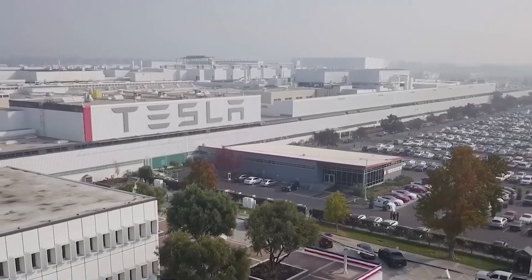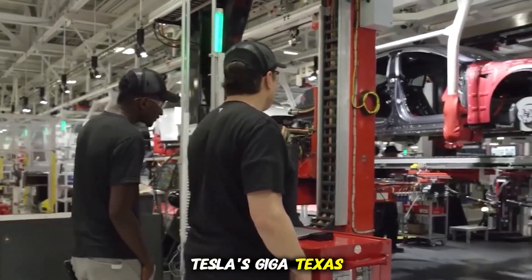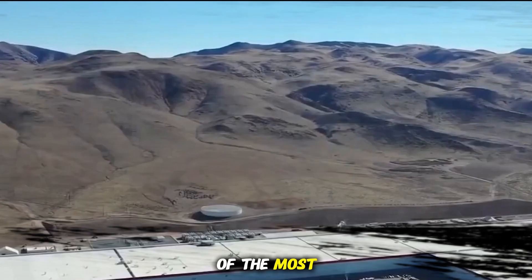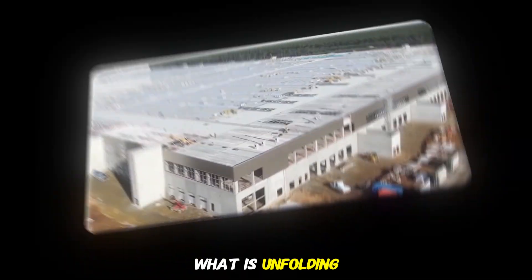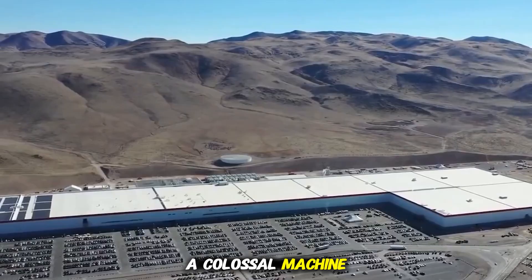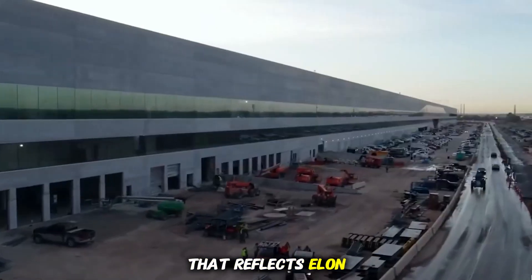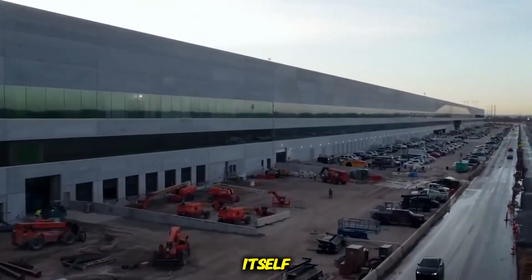Giga Texas, often called the Cybertruck Factory, is already one of the most impressive industrial facilities in the world. But what is unfolding on the banks of the Colorado River in Austin is far more than a single factory. It is becoming a colossal machine, an ever-expanding industrial ecosystem that reflects Elon Musk's vision of manufacturing not just cars but the future itself.